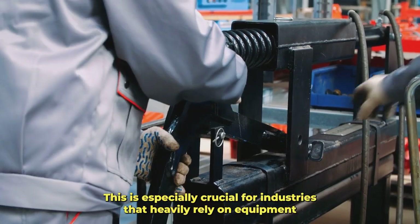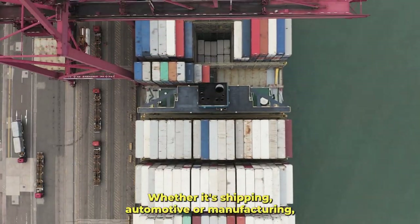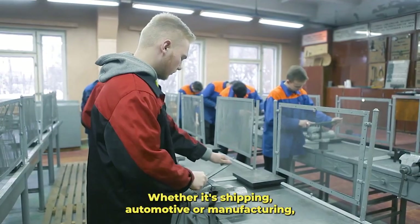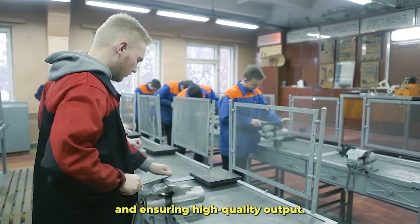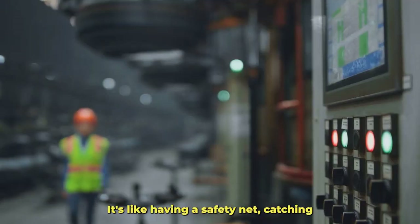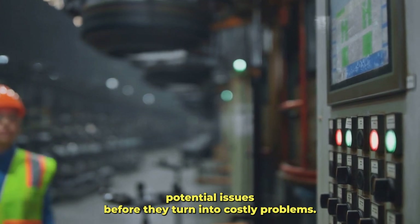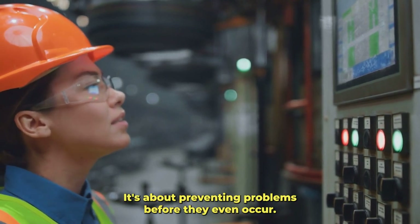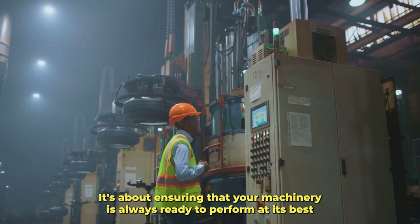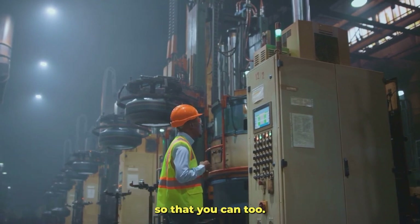This is especially crucial for industries that heavily rely on equipment and machinery — whether it's shipping, automotive, or manufacturing. A PMS plays a pivotal role in preventing equipment failure and ensuring high-quality output. It's like having a safety net, catching potential issues before they turn into costly problems. A PMS isn't just about fixing things; it's about preventing problems before they even occur, ensuring that your machinery is always ready to perform at its best.